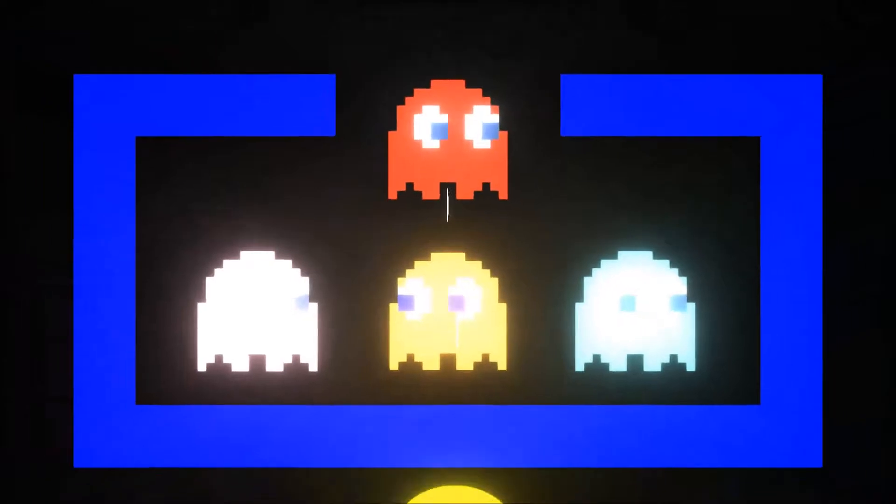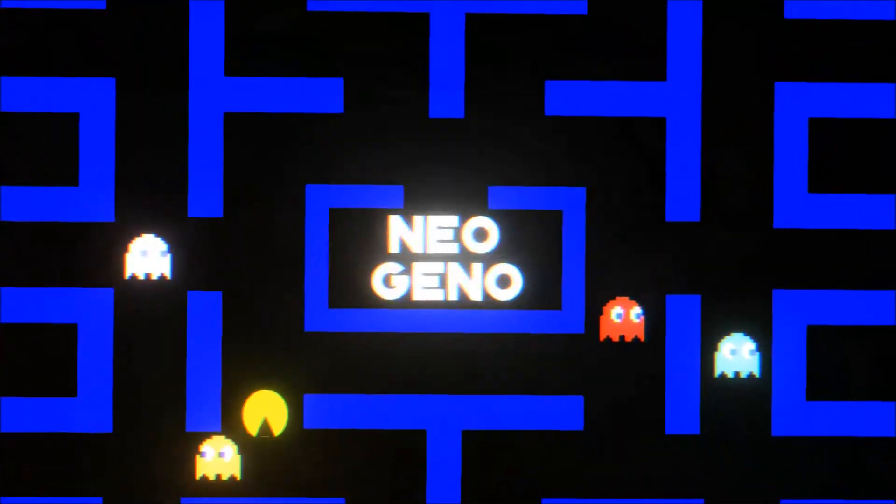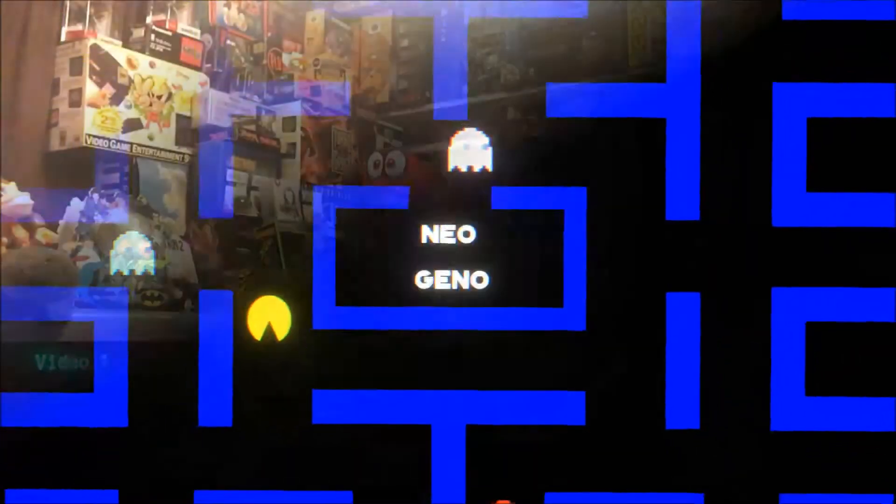Hey guys, Neo Gino here. I recently just got back from Metro Game Con up in Syracuse, New York. My buddy Patrick Milligan runs it — really good guy. It's the fifth year of this convention. You should definitely check it out next year; I'm sure it'll be happening again.